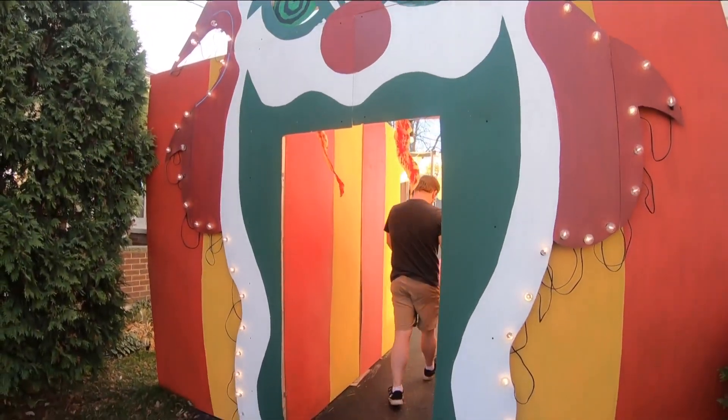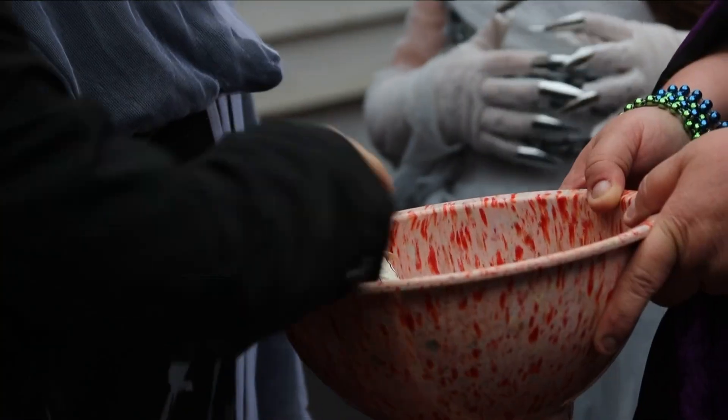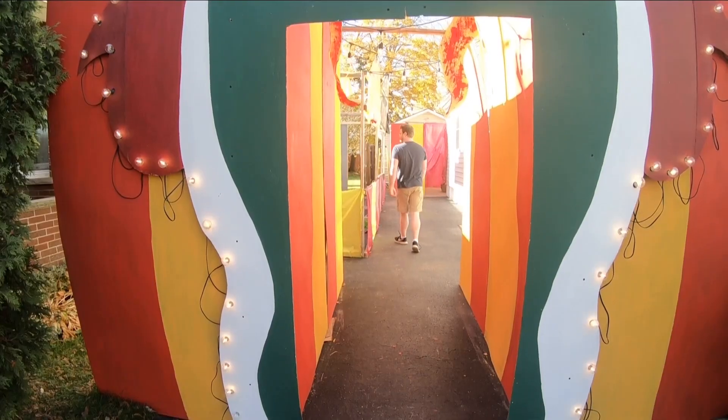Meet Kyle Roberts. He owns a house on 93rd Street in Niagara Falls. Before he moved in, Halloween was very quiet — according to Jennifer Seymour, his neighbor who has lived on the street for 20 years.